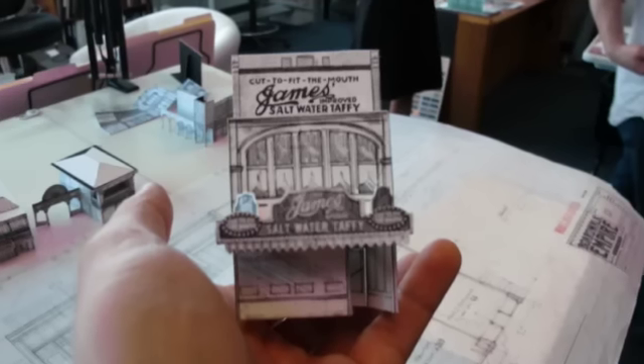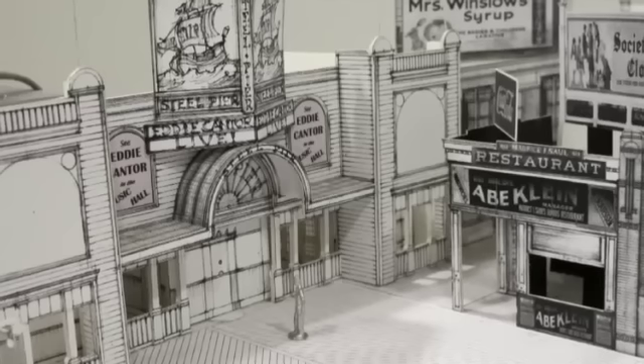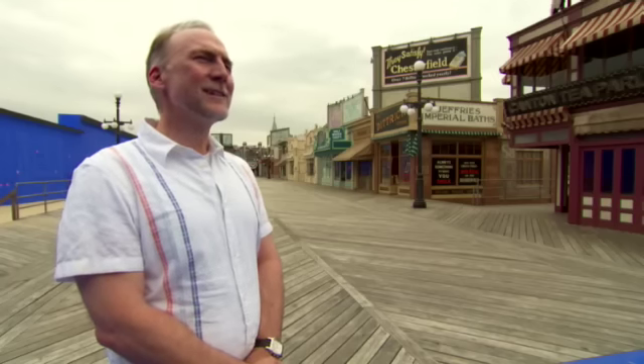Bob's attention to detail — his sets are just spectacular. We just started making little tiny model pieces. Once we went into the quarter-inch model, it took about three and a half weeks or so to complete that. And then it took another three and a half months, a little more, to build the boardwalk itself, which really isn't a lot of time.